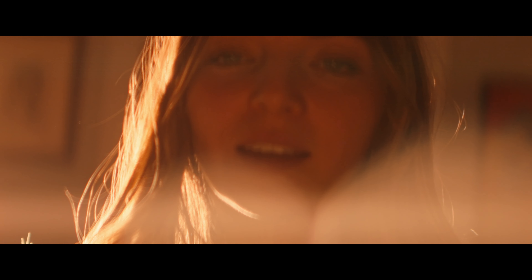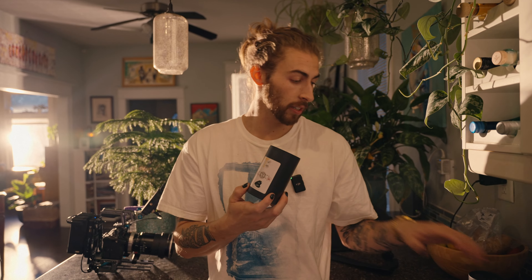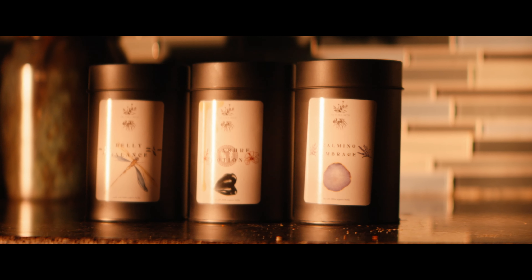I'm also taking a lot of inspiration from this tea right here — it's not just any ordinary tea. This is my girlfriend's company, called Live for Earth. Her name is Liv. This is Pleasure Potion — it's an aphrodisiac, great for creativity. She's got other herbal products as well, all 100% organic herbs. There's Calming Embrace if you're anxious, and Belly Balance if you've got a bad stomach. I'll leave a link below if you want to support her or the channel.